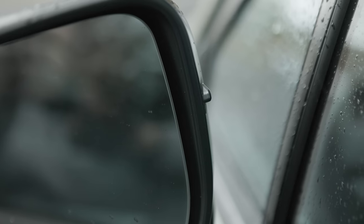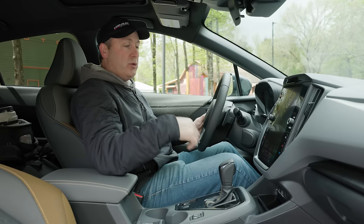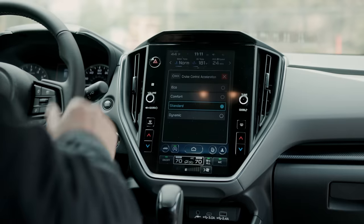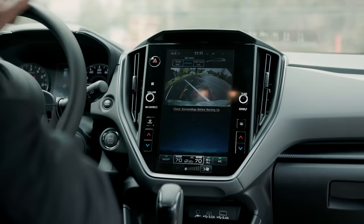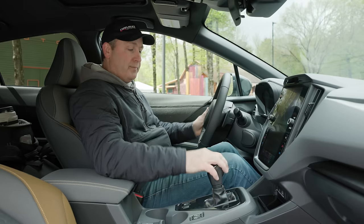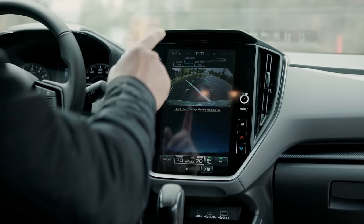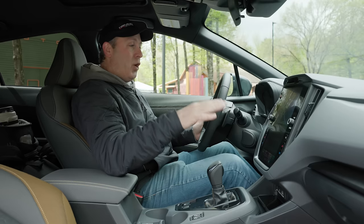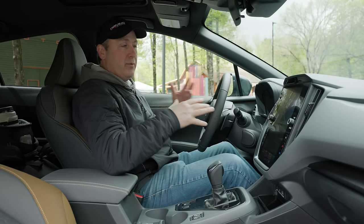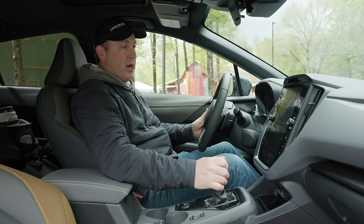The vehicle also has blind spot warning, which is a nice feature. If you go up a trim level, you also get rear auto braking — this one doesn't have it; it just has a rear view camera with guidelines. That said, it's the same old rear view camera from my 2021. I kind of hoped that moving to a new chassis they would fix that, but here it is in the 2024 model year.